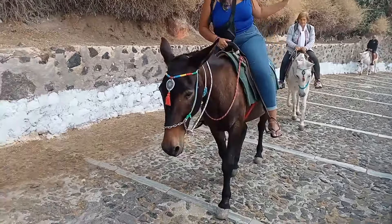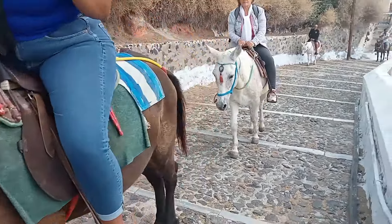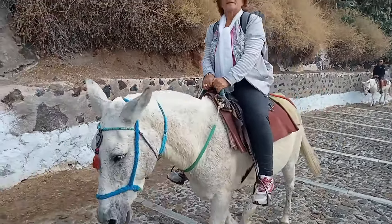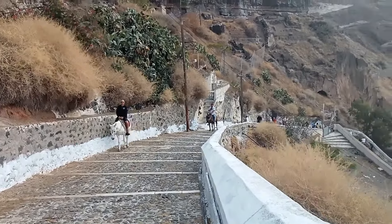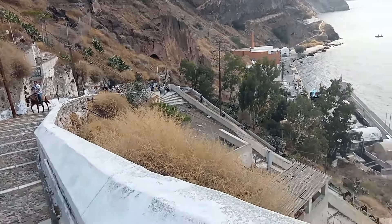This donkey seems to be... I think it's a race. Hello! So yeah, you can take a donkey up, but we're gonna try to see another way to get up here.